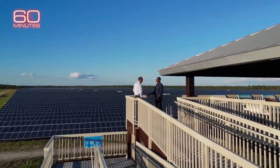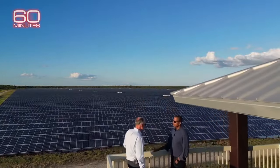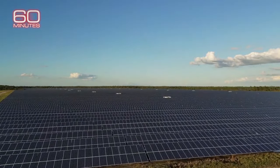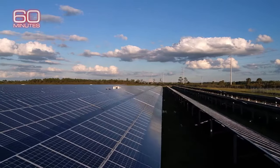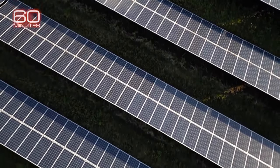No one in Babcock Ranch lost power. Sid Kitson took us to see the massive solar array — 440 acres and 700,000 panels built by Florida Power and Light. They withstood Hurricane Ian's brutal battering. There's a lot of water but not a single panel was dislodged, despite gusts of over 150 miles per hour coming through over the last few days, which is really just remarkable.